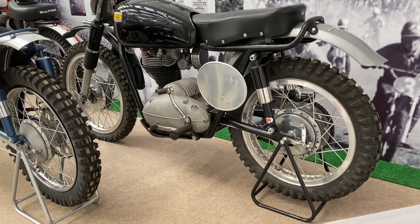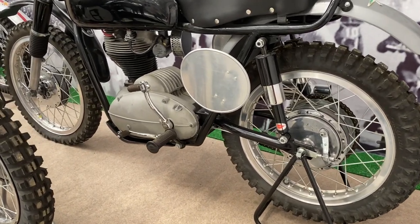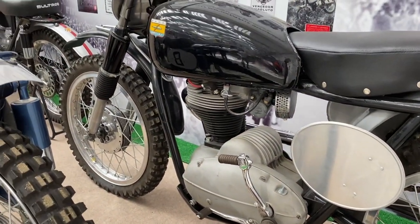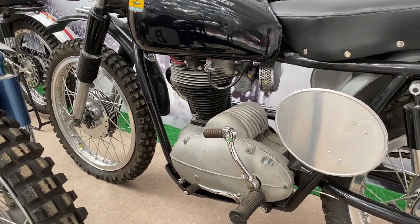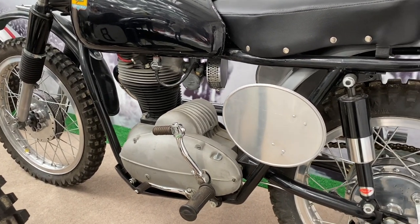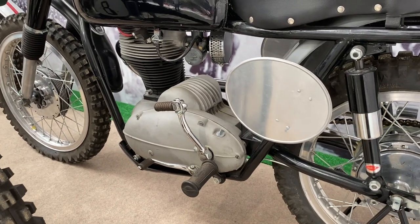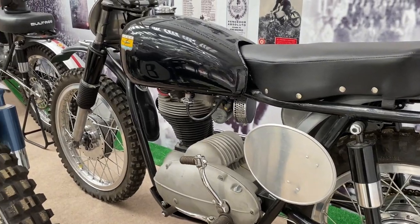And then a Sanglas motocrosser from 1960 — not much evidence of weight pairing going on to be honest, it's a chunky old beast. But I suppose BSA were churning out C15s and things which would have been similarly chunky. But I would imagine a very rare bike.